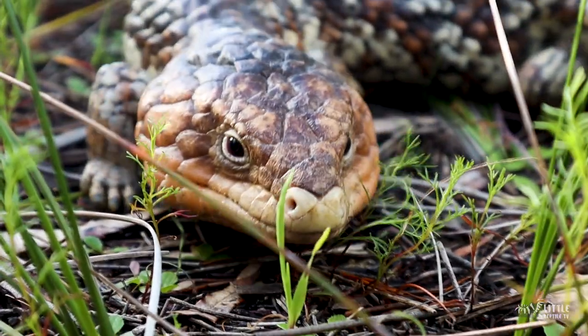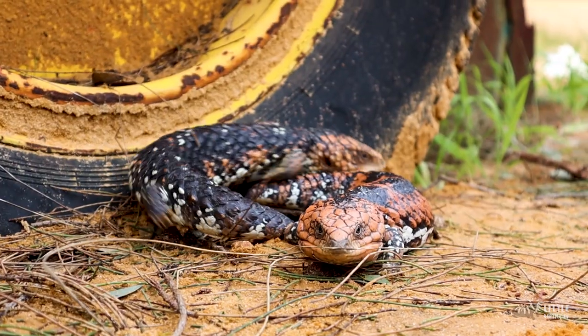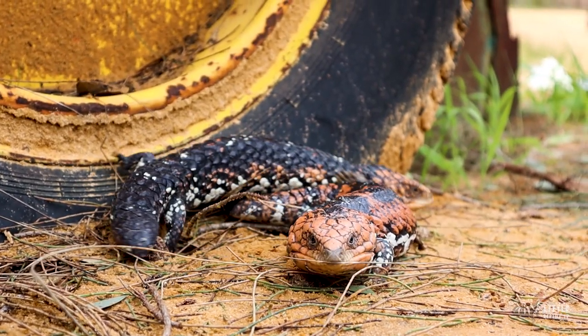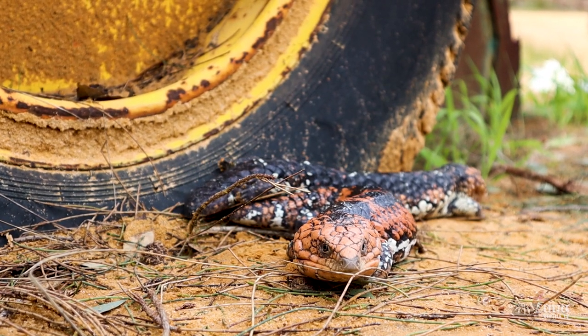Stresses like predators such as cats, birds, dogs, foxes, and even snakes. They can also feel the pressure of land clearing and habitat loss, seasonal changes, and even cars and lawn mowers pose a large threat. Unfortunately, it happens all too often that people will accidentally run them over, and not all of them survive. But thanks to dedicated men and women in wildlife hospitals and wildlife carers, these guys have a much better chance of survival.